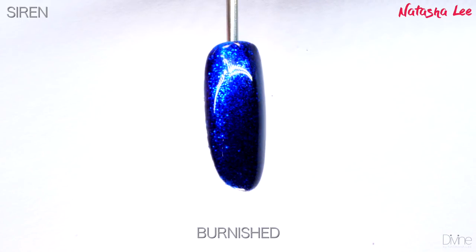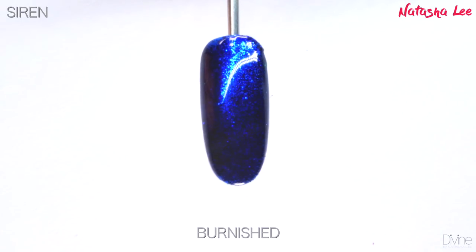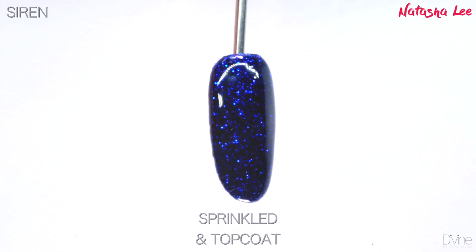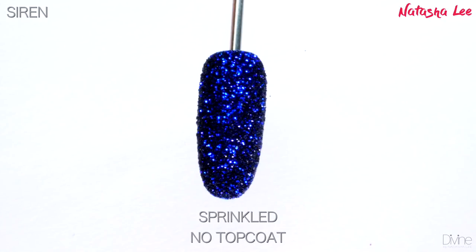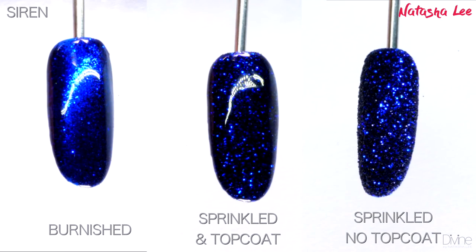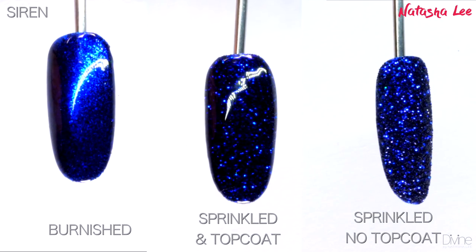Siren, just like its namesake, captures your attention and draws you dangerously in with its beautiful multi-chrome shifting blue shimmers. This color is absolutely breathtaking — it captures your eyes when you least expect it, flashing the most sensational bright blues, and yet when you see it out of the light it looks like a very deep navy.